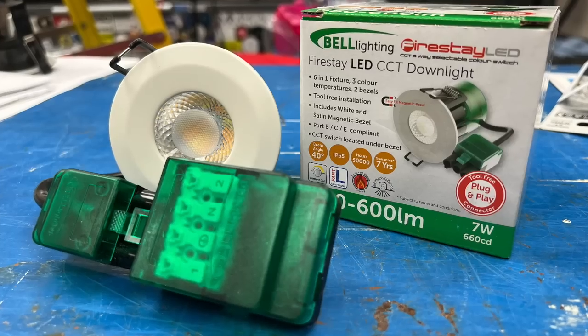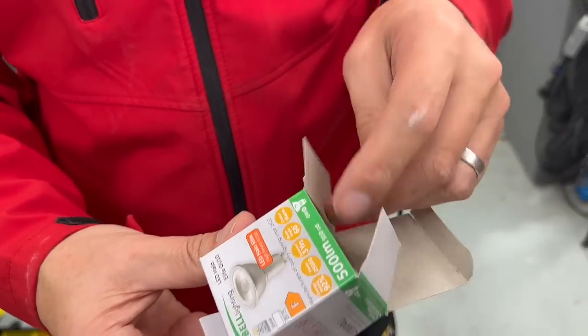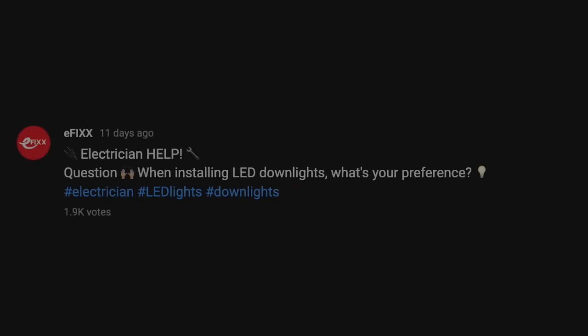Nothing divides electricians more than LED downlights. Do you fit integral units where the LED module and driver are combined as a single package, or do you still opt for the traditional lamp and can approach? I recently conducted a quick poll within the eFix electricians community to gather their insights, and I received an overwhelming response from over 1,800 electricians, and I'm very grateful for their valuable input.